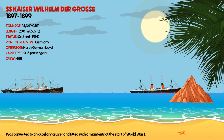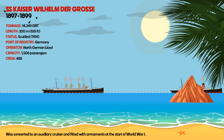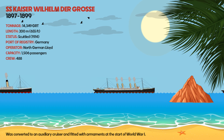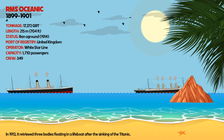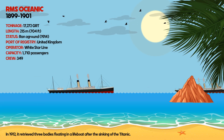SS Kaiser Wilhelm de Grosse was converted to an auxiliary cruiser and fitted with armaments at the start of World War I. RMS Oceanic, in 1912, retrieved three bodies floating in a lifeboat after the sinking of the Titanic.